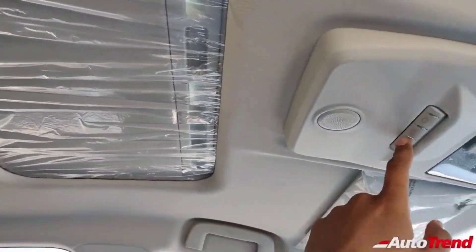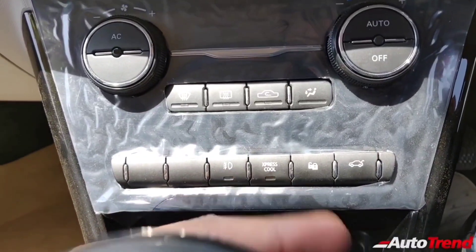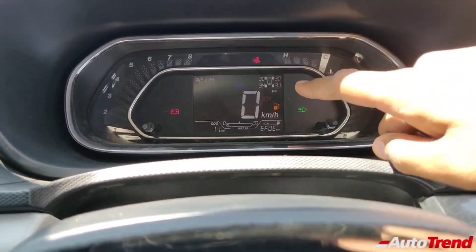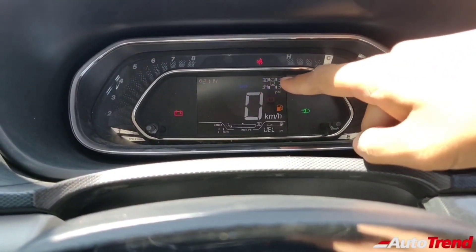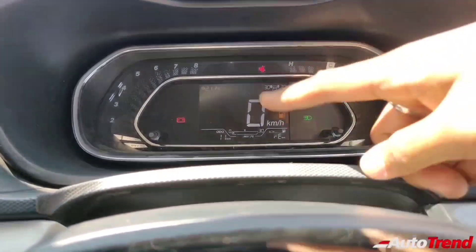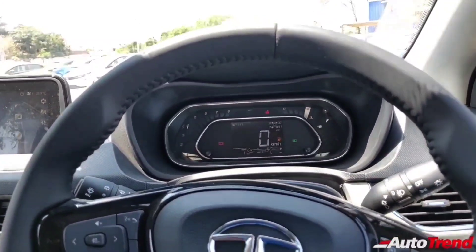However, this variant lacks the connected car technology available on the XZ Plus optional variants. Features such as the Aira Connect technology, remote vehicle light and haunt control, geofencing and live tracking, and live vehicle diagnostics will be available only on the XZ Plus optional and the XZ A Plus optional variants.